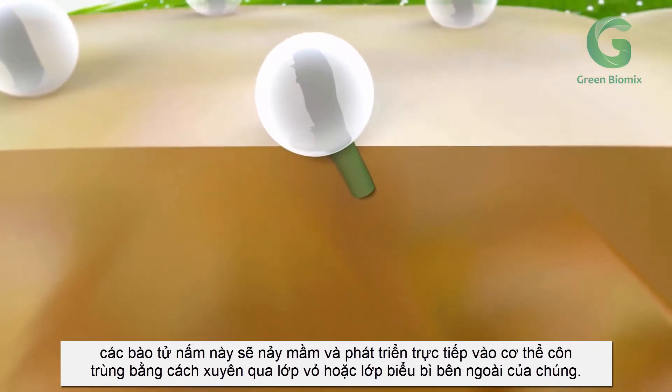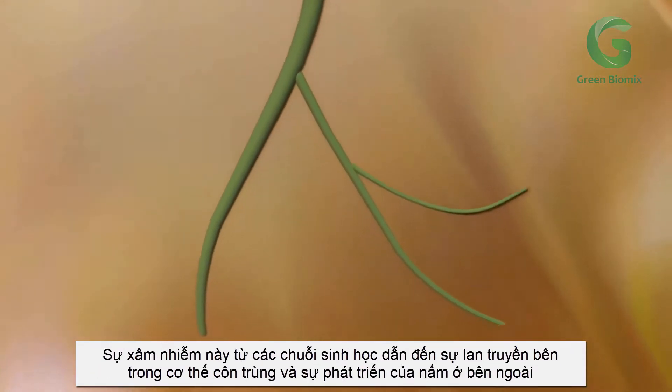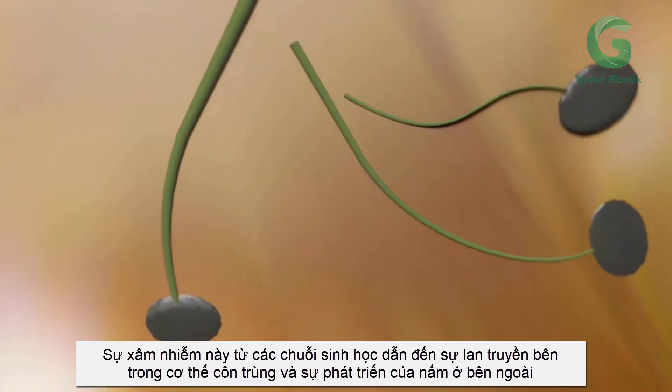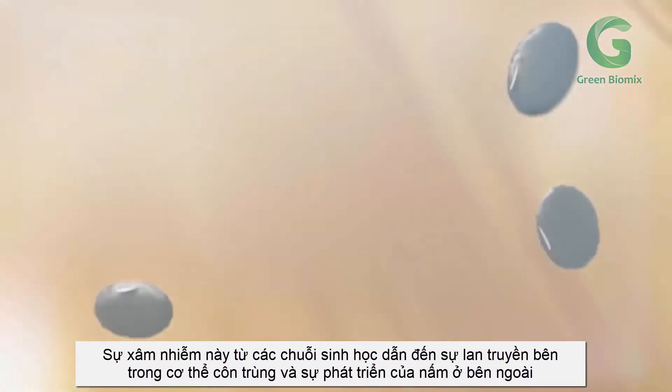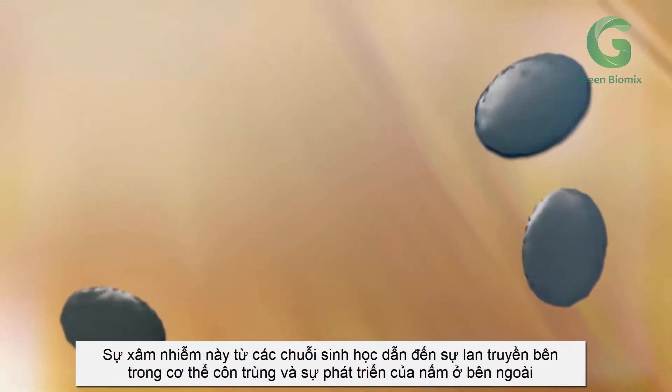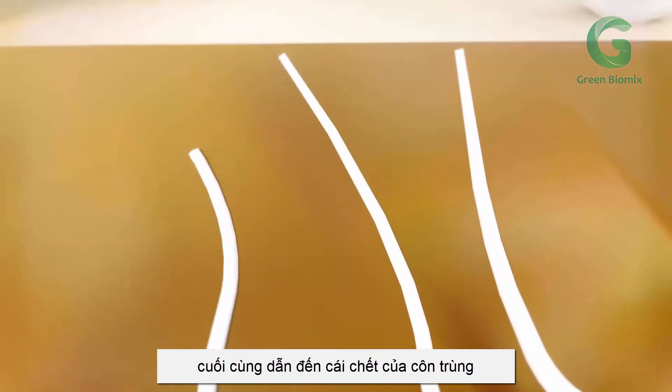This germ tube penetrates via a hyphae, which will not only pierce the insect causing physical damage, but will result in an infection. This infection from Biosiris results in the internal propagation of hyphal bodies and an external fungal growth called white muscardine disease, which leads to the eventual death of the insect.